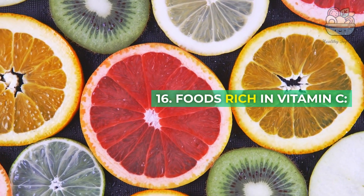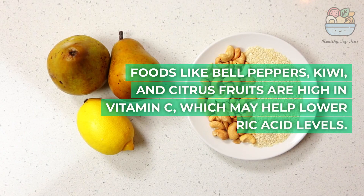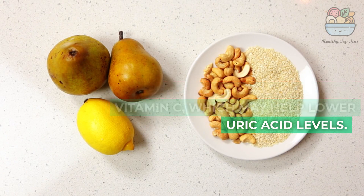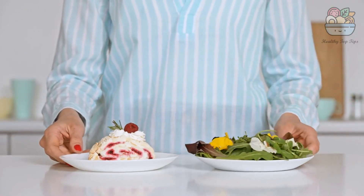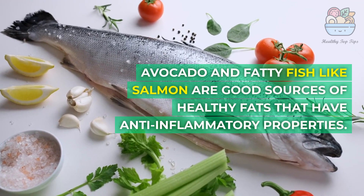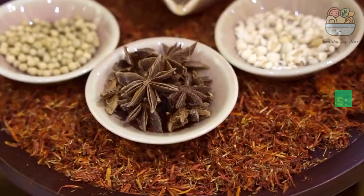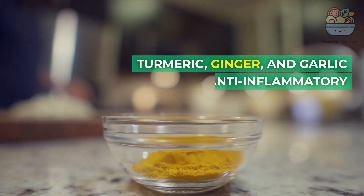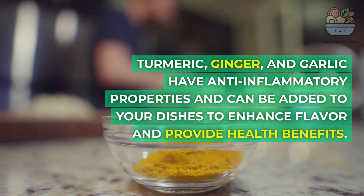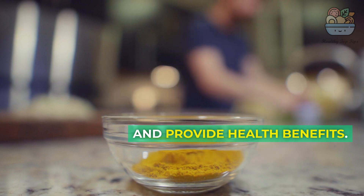16. Foods Rich in Vitamin C: Foods like bell peppers, kiwi, and citrus fruits are high in vitamin C, which may help lower uric acid levels. 17. Healthy Fats: Avocado and fatty fish like salmon are good sources of healthy fats that have anti-inflammatory properties. 18. Spices and Herbs: Turmeric, ginger, and garlic have anti-inflammatory properties and can be added to your dishes to enhance flavor and provide health benefits.